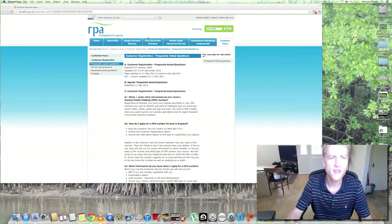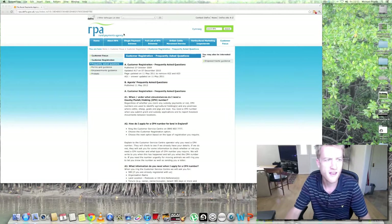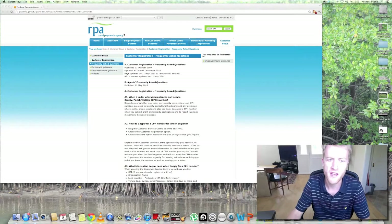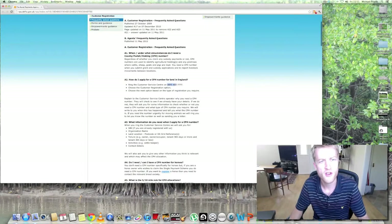So what I'm going to start off with is what hoops you need to jump through in regards to keeping any livestock. What you need to do is go to the Rural Payments Agency website, which is rpa.defra.gov.uk. You'll see a telephone number there — all you need to do is phone that number up and you can register your holding with them, and they will send you a County Parish Holding number, a CPH number.